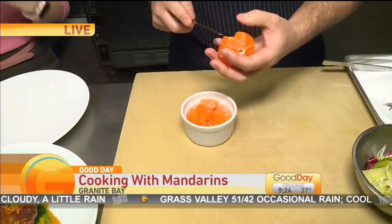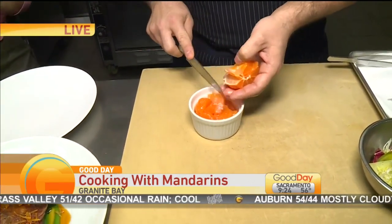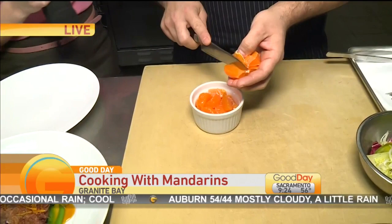They of course grow their own mandarins here in Placer. So in a partnership between Placer Grown and California Restaurant Month, Chef Ed Lopez is here teaching us.